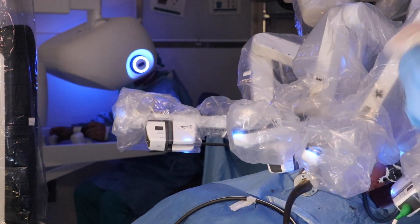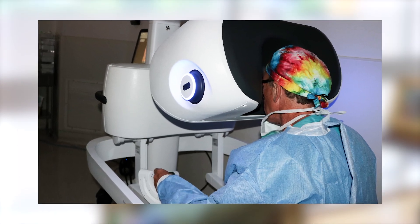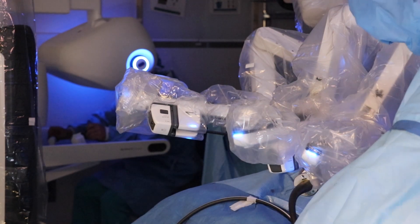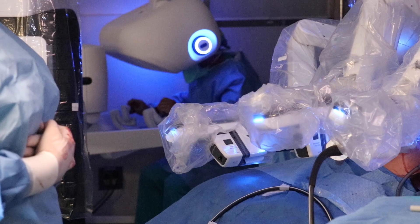I sit down right next to you and through the use of my fingers, my wrists, my forearms, my arms, and various pedals at my feet, I tell those hands what to do using a three-dimensional screen. I can do exceedingly complex operations with minuscule cuts, and that translates into a faster recovery and less pain.